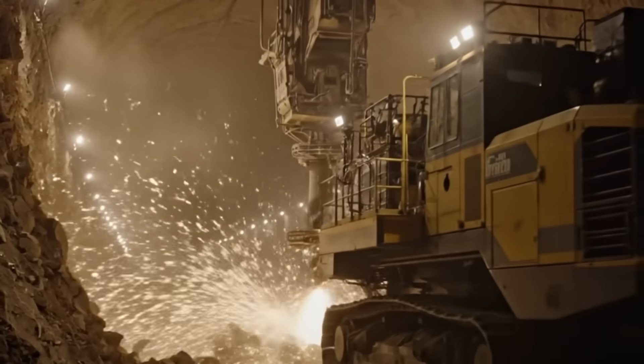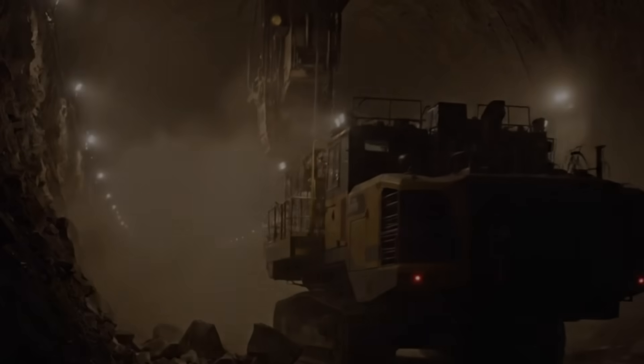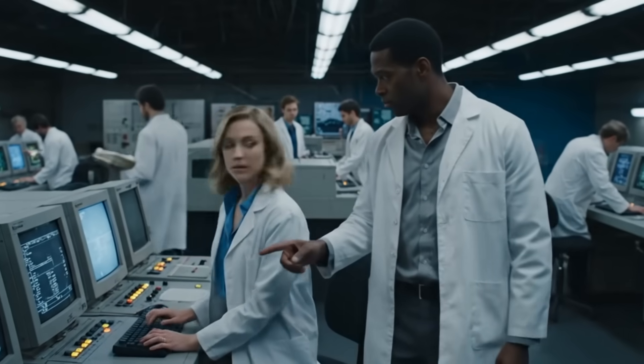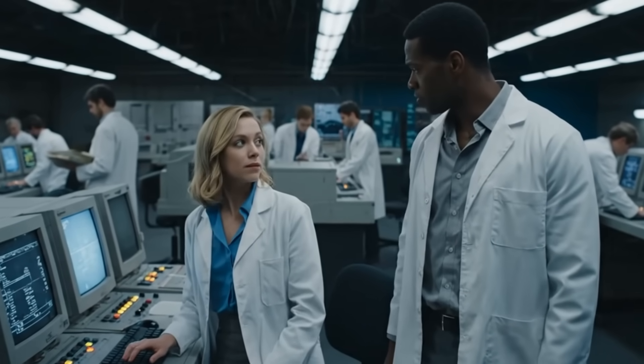If true, that would mean a tunnel system hundreds of miles long, hidden beneath the mountains, plains, and forests. Others suggest connections to Denver International Airport — a place with its own share of underground rumors — and even to Mount Shasta in California, a mountain steeped in both Native American legends and modern-day conspiracy theories. Building a tunnel system on that scale would be an engineering feat almost beyond belief: boring through multiple mountain ranges, dealing with geothermal heat, and keeping the entire project secret for decades. There's no official proof that such a system exists.